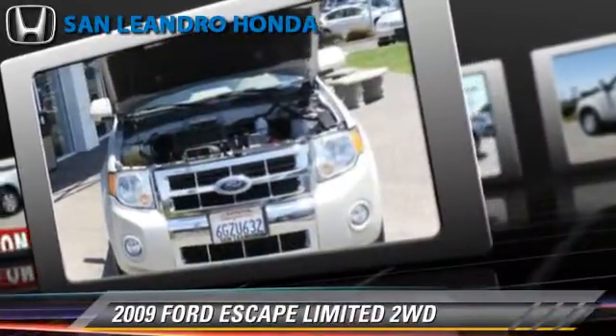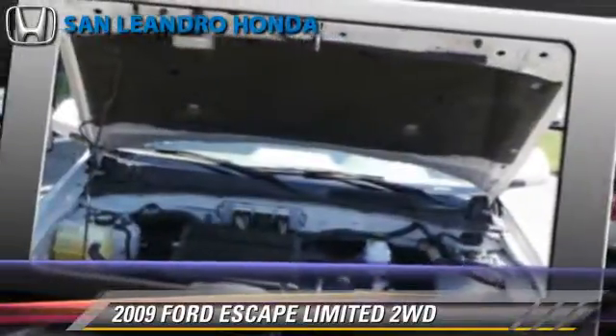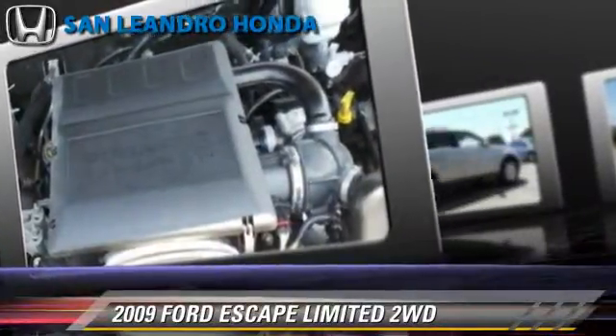Safety features include traction control, stability control, and ABS. Comfort and convenience features include a multi-disc CD player, satellite radio, and Bluetooth wireless.